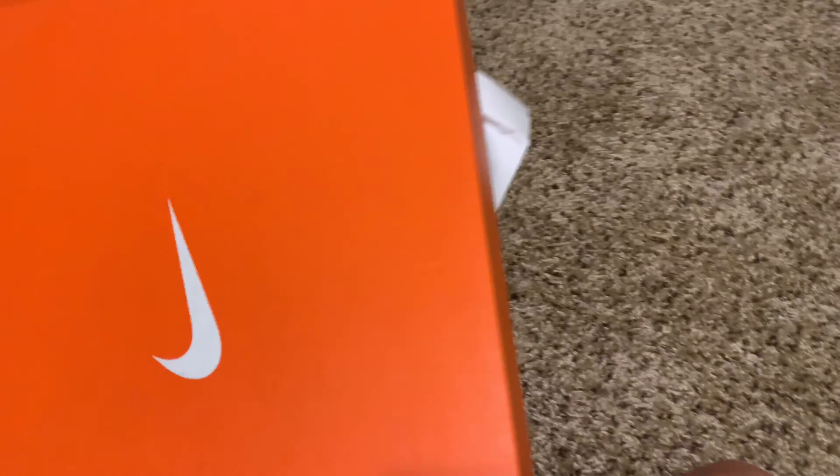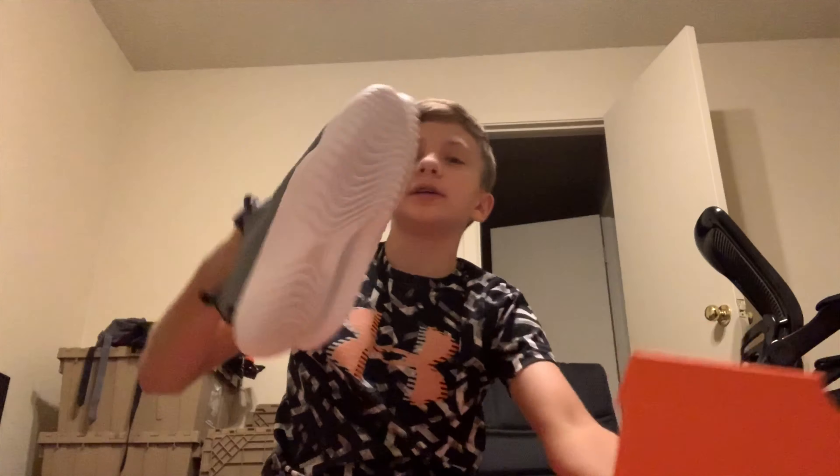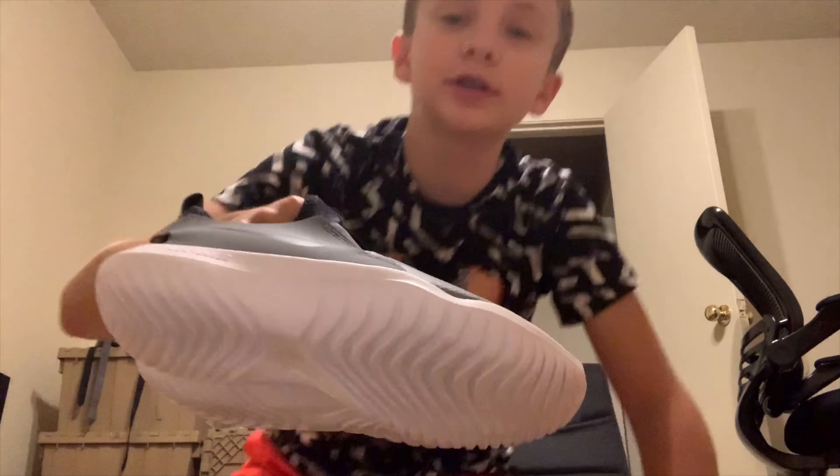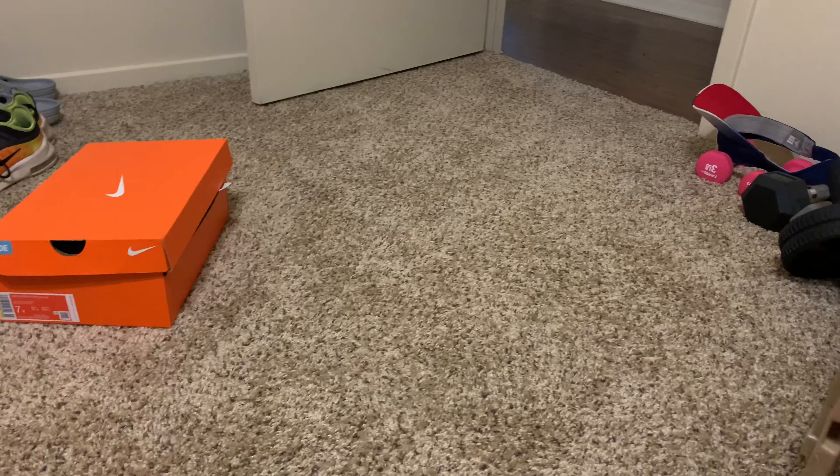Second pair of shoes down. Third pair of shoes — here we go, guys. These are even my running shoes that I'm using for track and cross country.